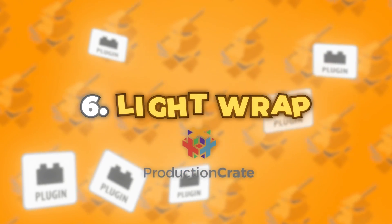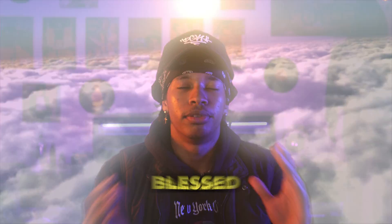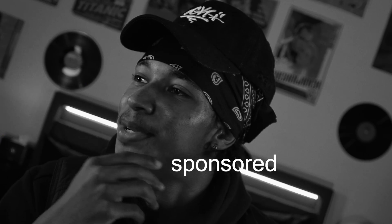Coming in at number six, we have Production Crate's Light Warp plugin. This is a free plugin that Production Crate has blessed the community with — thank you Production Crate for this. This does sound like a sponsored video, but hey Production Crate, sponsor me though.